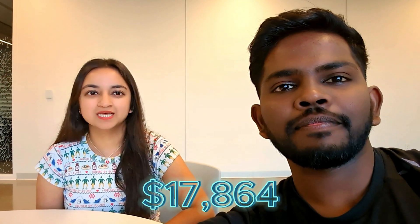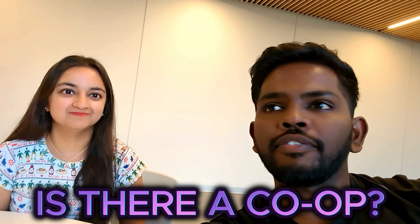It's an 8-month program. The fees are around $17,000 — I don't remember the exact number but it's somewhere around $17,000. There is no co-op requirement; it's not a co-op course. It just has 8 months of study, like an equivalent of one-year college programs at other colleges and universities here.